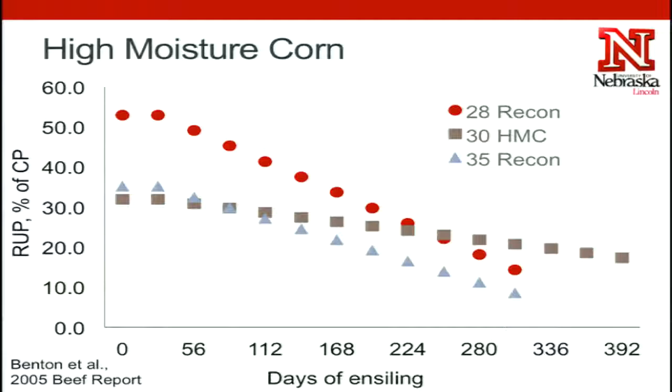More days in the bunker, or harvesting a wetter silage, actually increases the degradability of that protein within the rumen. So if you have a really wet silage or if you're getting close to a year out from harvest — cleaning up the last of that silage — you're probably decreasing the amount of bypass protein that you're supplying to those calves, which is just another thing to keep in mind if you're formulating rations.